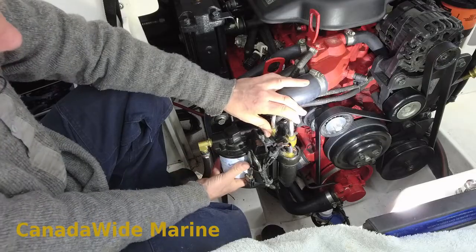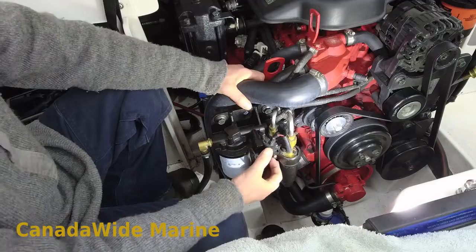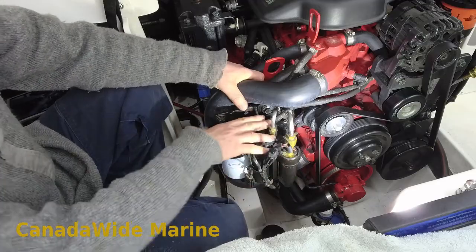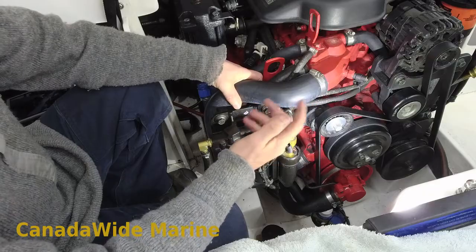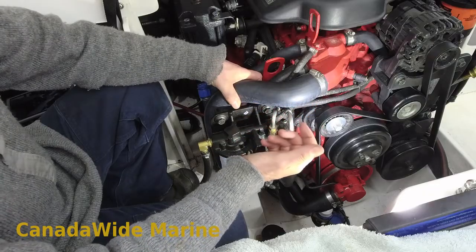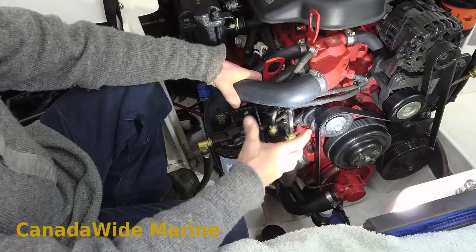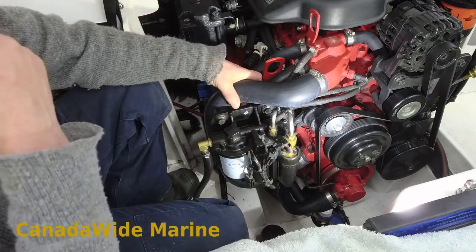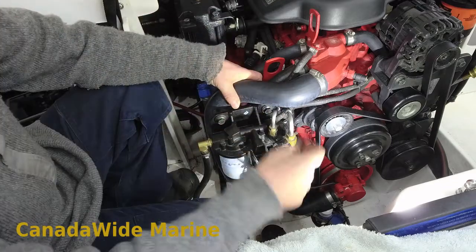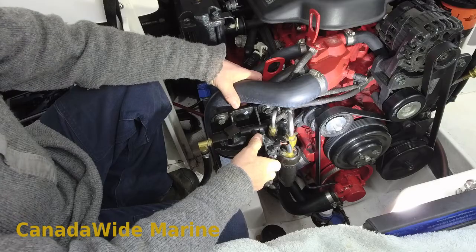Back to Volvo fuel pumps — they get noisy for one reason mainly: they're overworking. There are actually two pumps in this assembly, a low pressure pump and a high pressure pump. If it stays noisy for a long time, it's going to fail because it's working too hard.